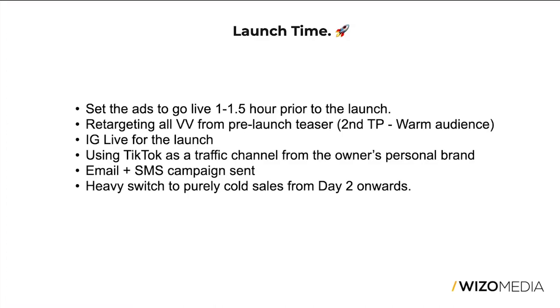TikTok we used as a traffic channel more than anything else, because the owner behind this brand is an influencer — it's an influencer-led brand — and putting her face at the forefront was key to getting a bigger ROI. She's well known within the space, and we wanted to capitalize on that on Facebook, Instagram, and TikTok as she builds a substantial personal brand on that channel.